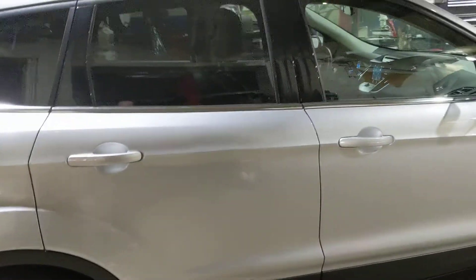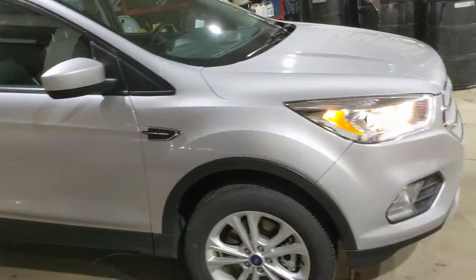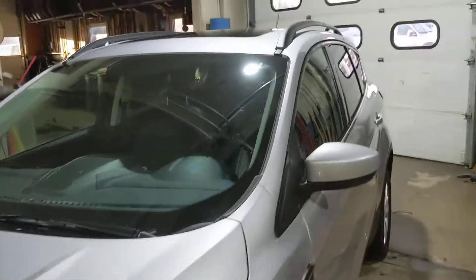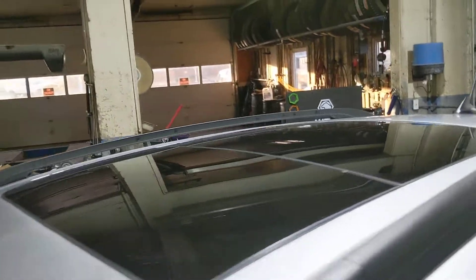These are the leather seats on this vehicle. It does have your dual pane sunroof and roof racks up top. Let's go ahead and take a look on the inside.